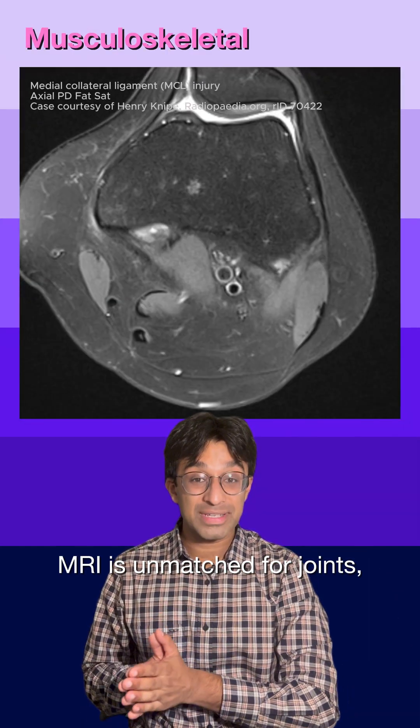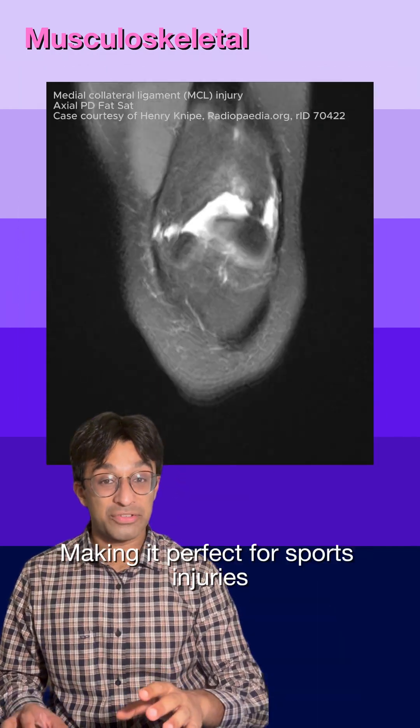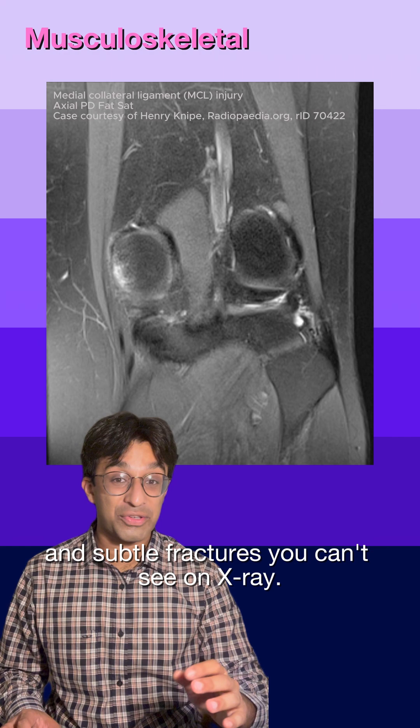MRI is unmatched for joints, cartilage, ligaments and bone marrow, making it perfect for sports injuries and subtle fractures you can't see on x-ray.